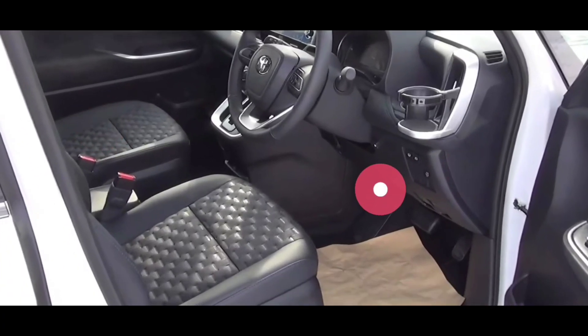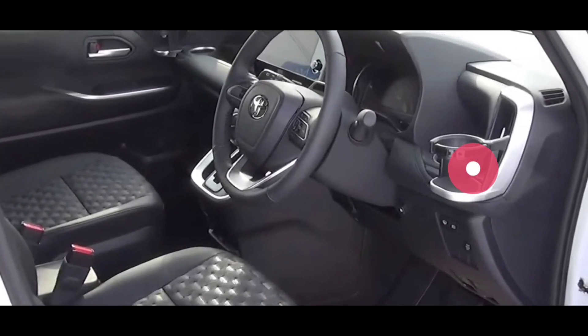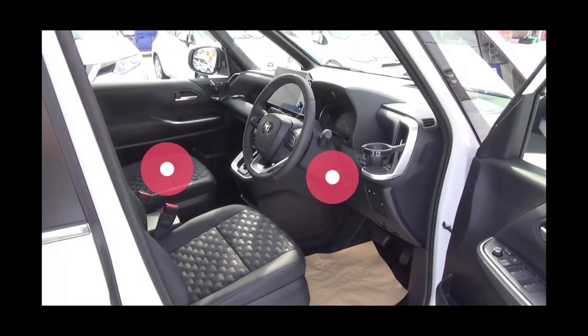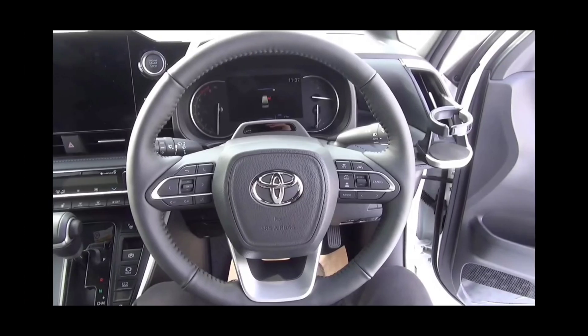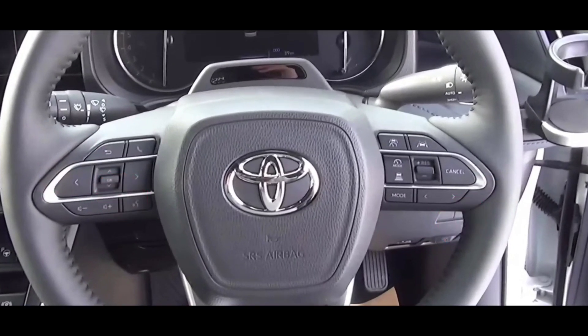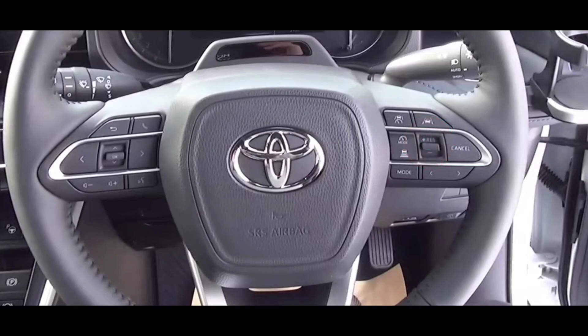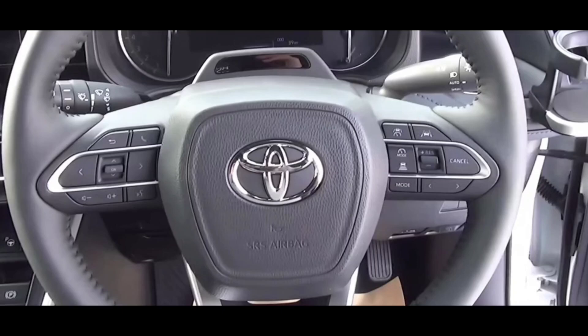Ini adalah bentukan aslinya, jok-nya sama seperti yang kita lihat tadi. Di sini ada kolom setir, setidaknya pastinya harusnya bisa tilt dan teleskopik, dan cukup luas ruang kaki kita pada saat kita jadi driver di mobil ini. Untuk setirnya di sini ada fitur untuk cruise control-nya juga. Ada fitur semacam lane keep assist, jadi mobil itu bisa sedikit-sedikit ala autonomous, yang bisa mengikuti garis jalan untuk mobil ini tetap steady di jalurnya.